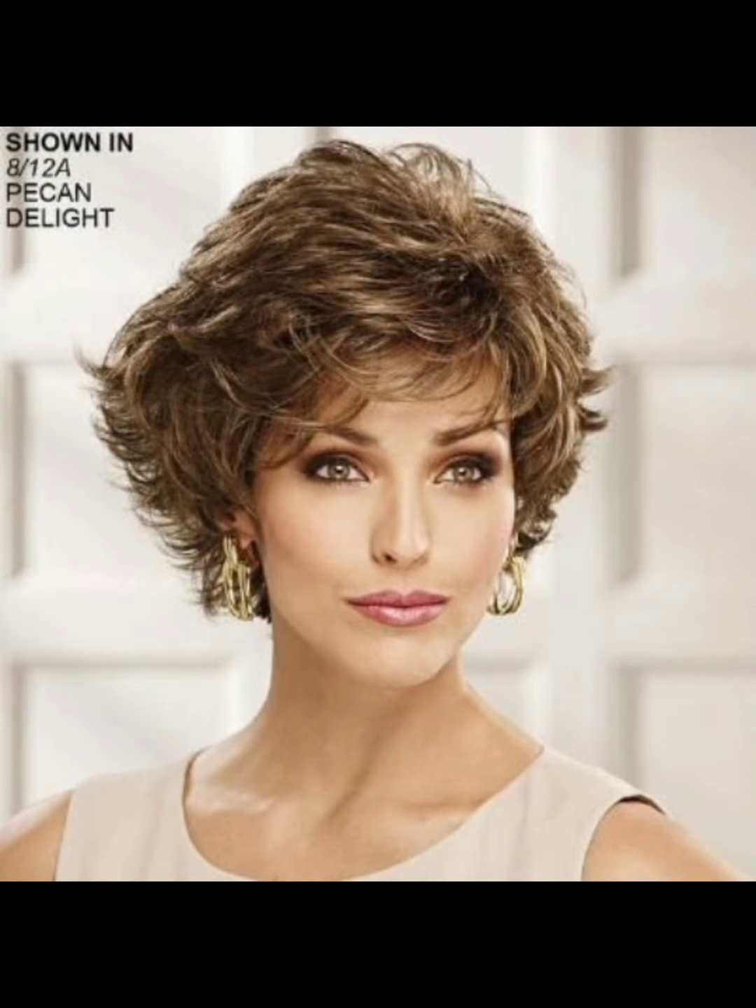For the undercut, experiment with designs or patterns on the shaved portion, and style the longer section with gel or mousse.